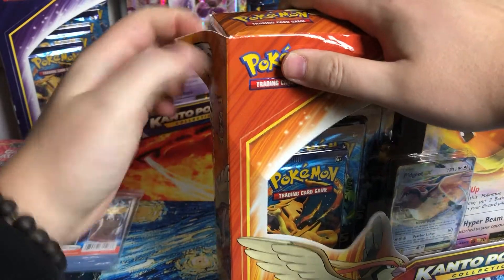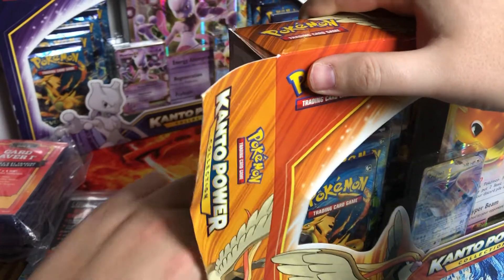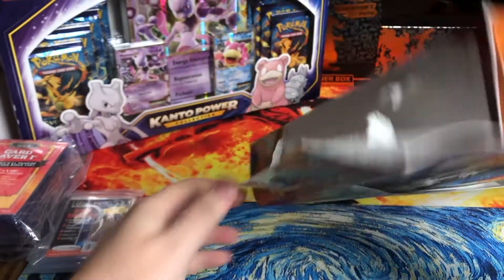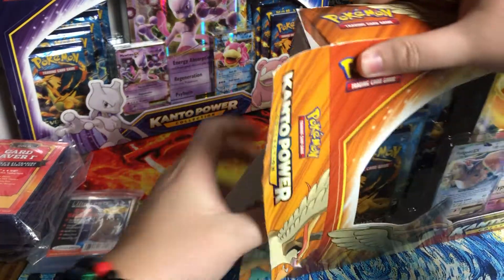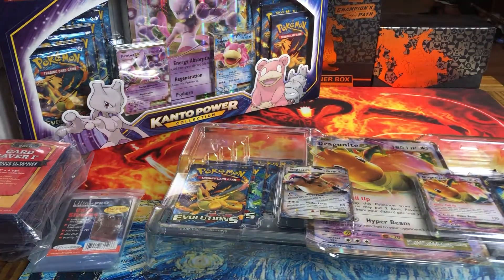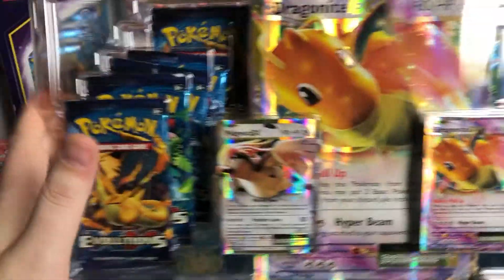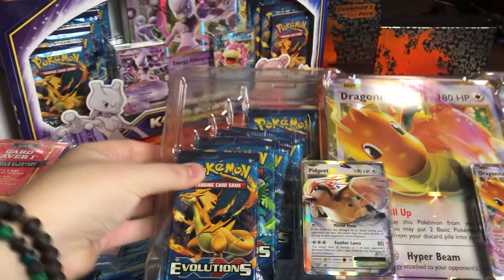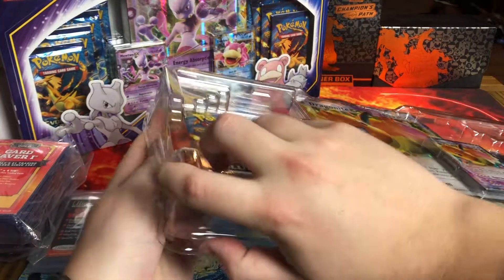Evolutions is pretty much a reprint of base set. And what's crazy was, for years, this was just dead — it was dead money, it was everywhere. And all of a sudden, it's like $500 a box now, and each pack is like $10, $11. So these retail for $49.99, you get 10 packs, plus the two EXs and the big boy EX. So these are super worth it, just in terms of pack value. It's insane.